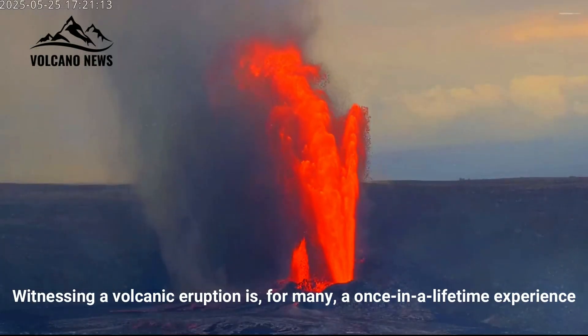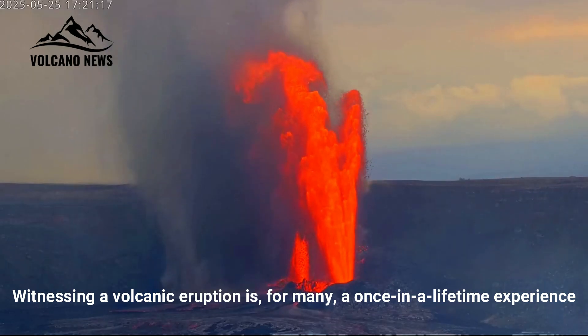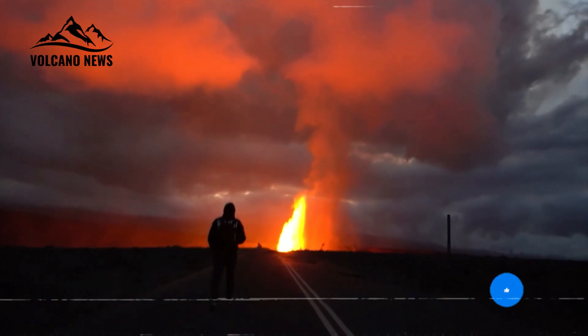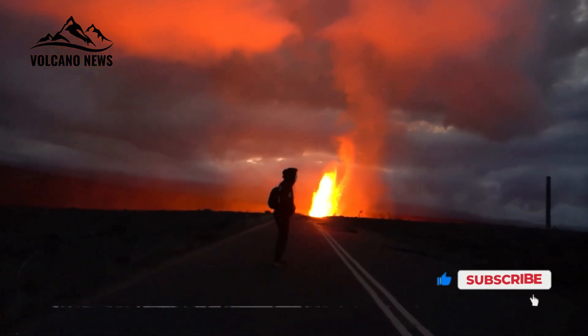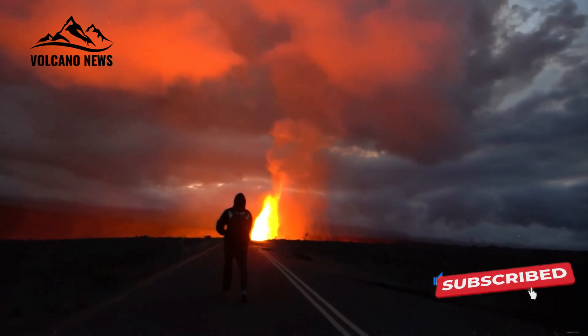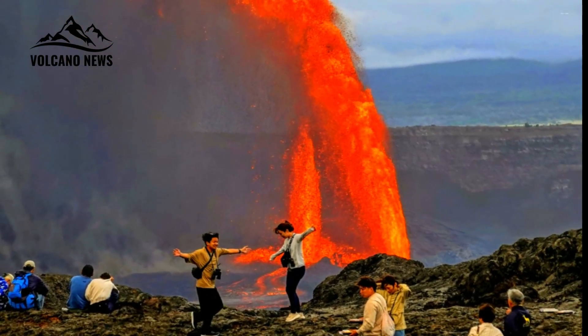Witnessing a volcanic eruption is, for many, a once-in-a-lifetime experience. Hawaii Volcanoes National Park welcomes more than a million visitors from around the world each year, and many of those visitors hope to see lava erupt in person. While each eruption is exciting, experts at the USGS's Hawaiian Volcano Observatory keep a close eye on what happens in between.